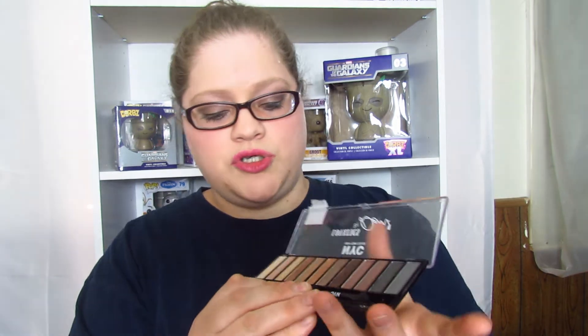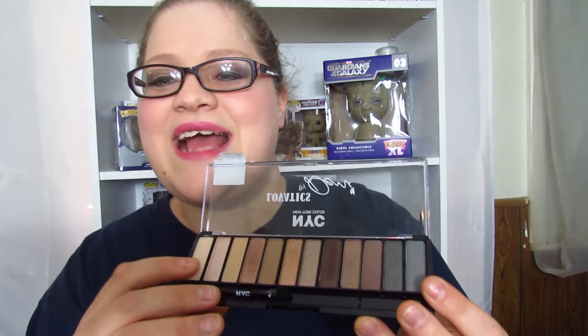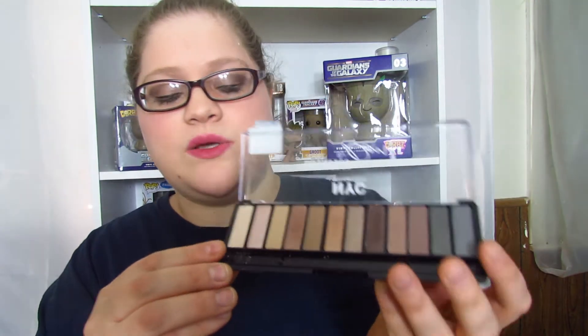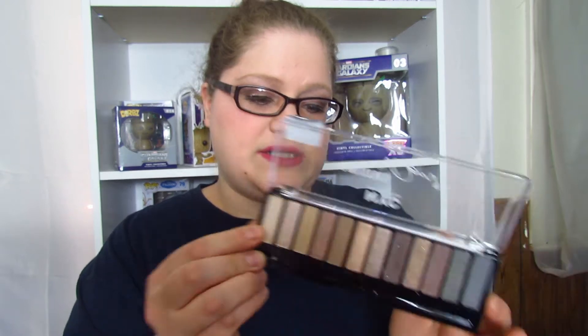I'm gonna open it up really quick. Inside you do get the eyeshadow brushes — I almost dropped one. I'm gonna take those out so I don't drop them anymore. We're gonna start with the first color. It doesn't give the color names, so I'm not sure what they're called.